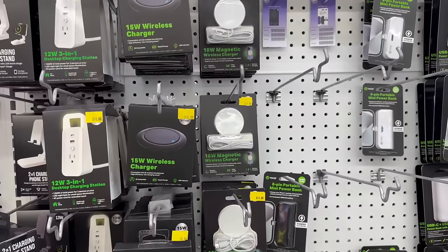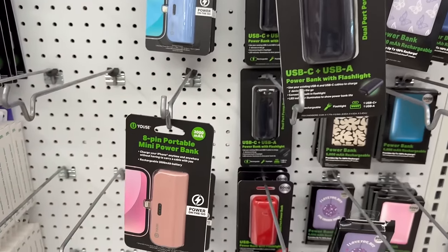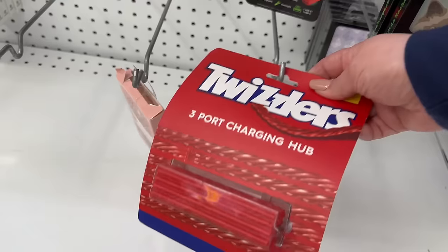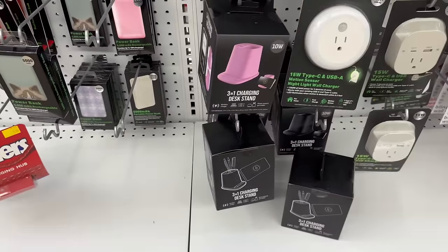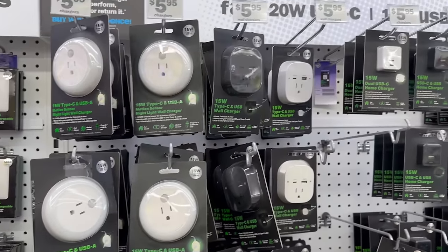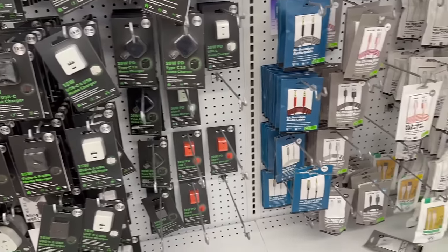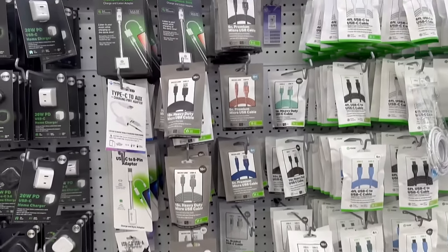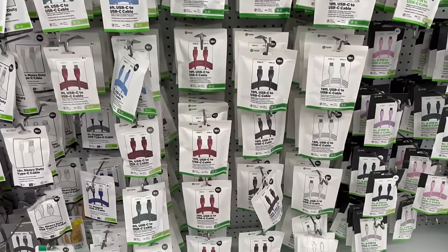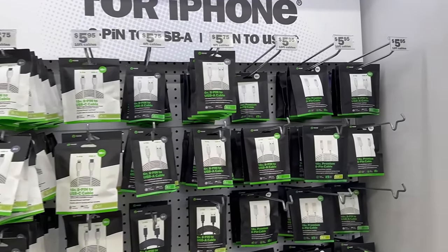They've got different wireless chargers, charging stations, portable chargers, and power packs — really cool. Oh look at this one — a Twizzlers three-port charger, how cool is that! A lot of different phone accessories at a pretty good price. They've got USB and USB-C ports as well. I really like this area and I totally agree with their prices. They've also got covers for your AirPods and cute cases — again, the prices are amazing.